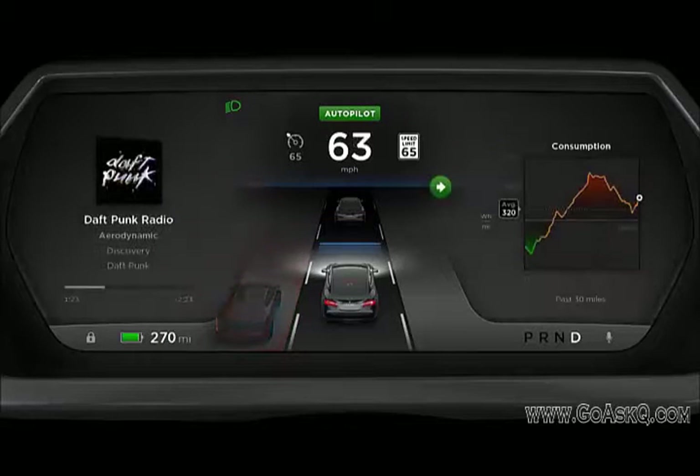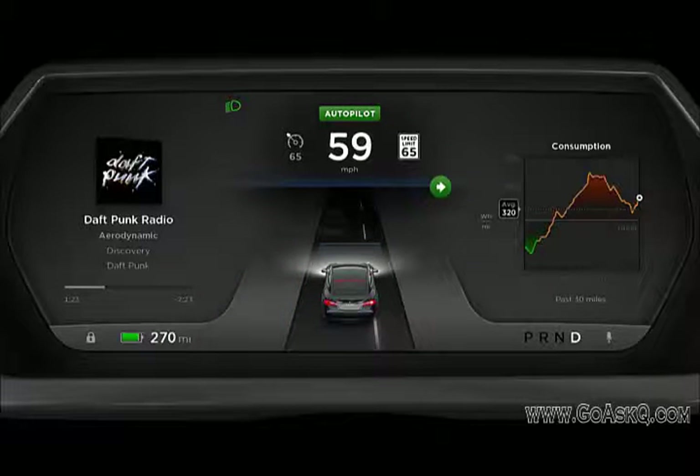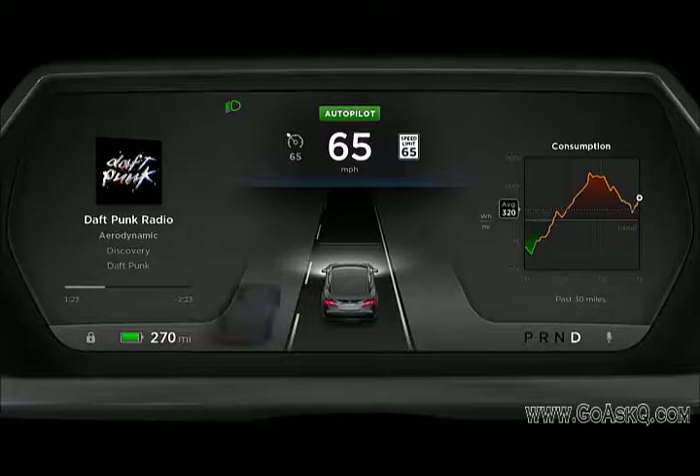It'll warn you with initially a visual warning if there's a potential collision risk — it'll turn the object red. Then it'll give you an audible warning if you don't see that. And of course it'll resist steering into things that are a danger. You can still overpower the steering, but it's going to give you tactile feedback.